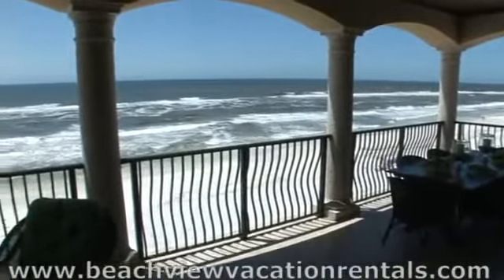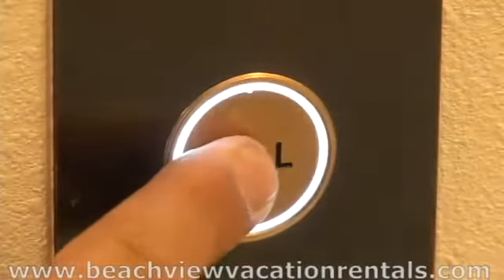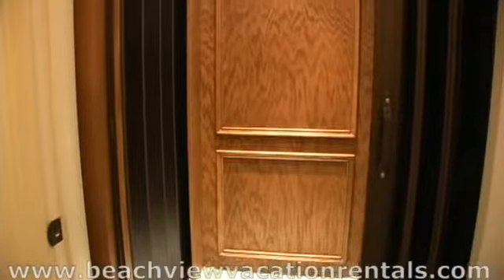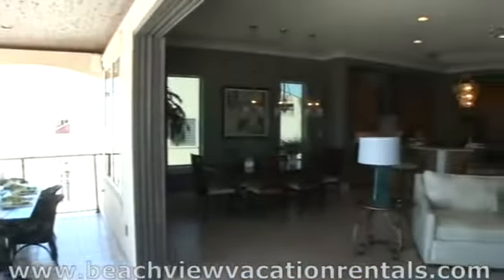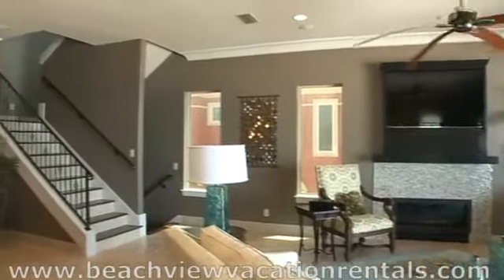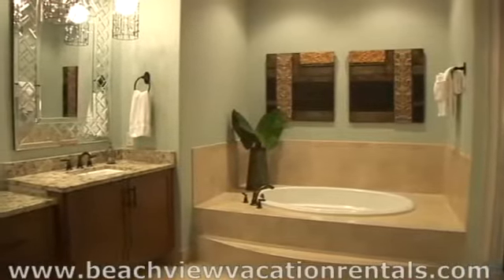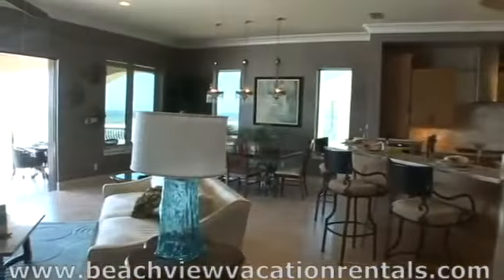Unobstructed views of the beautiful Emerald Coast, as far as you can see to the east and to the west. This home has a large mahogany wood-trimmed elevator so everyone is included. There is a Dolby surround sound system, high-end custom lighting, cabinetry, and mosaic stonework throughout.